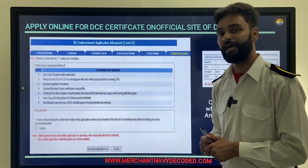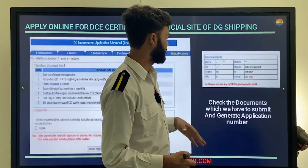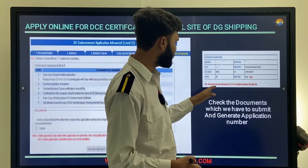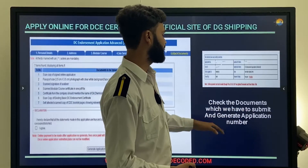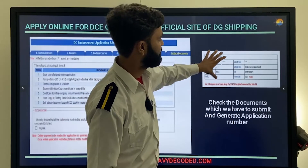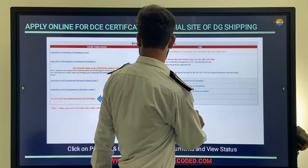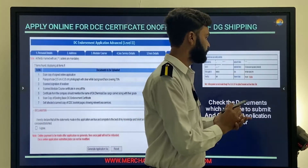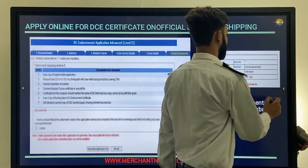Click 'I Agree' and generate your application number. Check the documents you have submitted and confirm the application number is generated. If payment has not been made, the payment status will show 'Not Paid' — click 'Pay Now' to complete payment here itself.